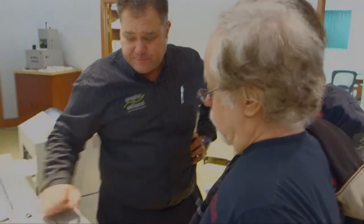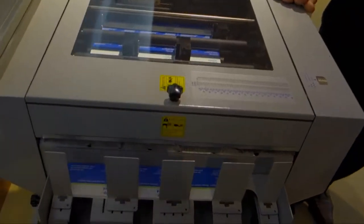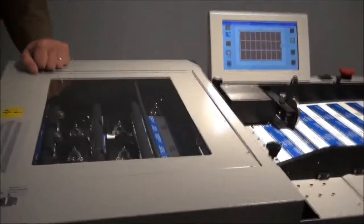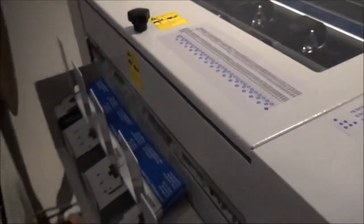The Graphic Wizard SCC will slit, crease, perforate, and cut. Produce business cards, pamphlets, CD covers, and more. The machine is capable of performing 6 slits, 32 cuts, and 32 creases per sheet in a single pass.